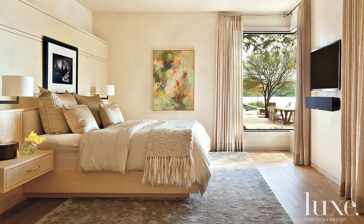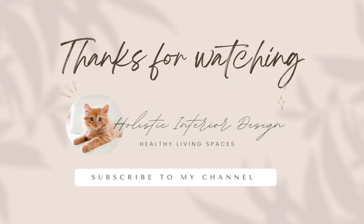If you enjoyed today's video, don't forget to give it a thumbs up, subscribe for more content, and hit the notification bell so you never miss an update. Thanks for watching, and I'll see you in the next video!